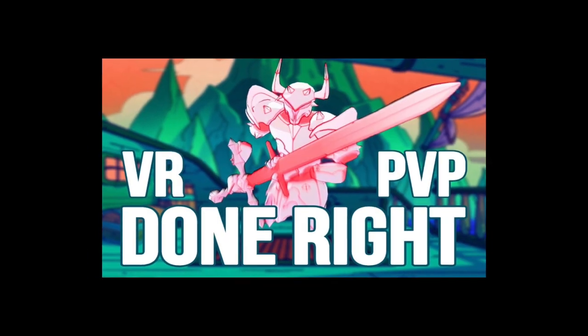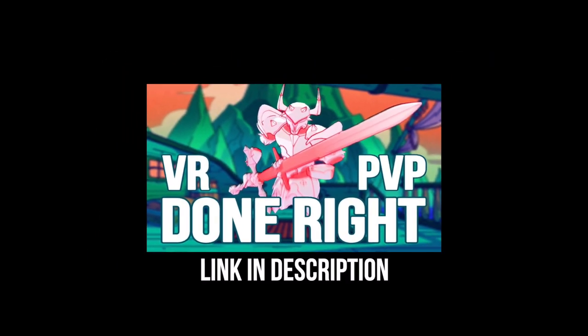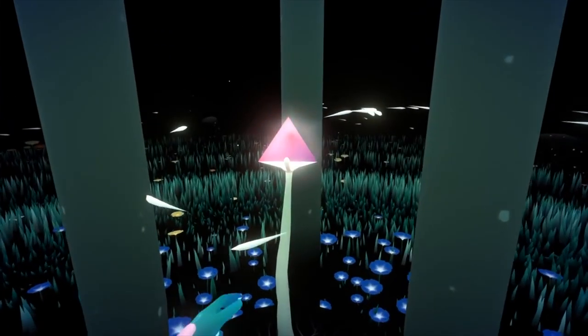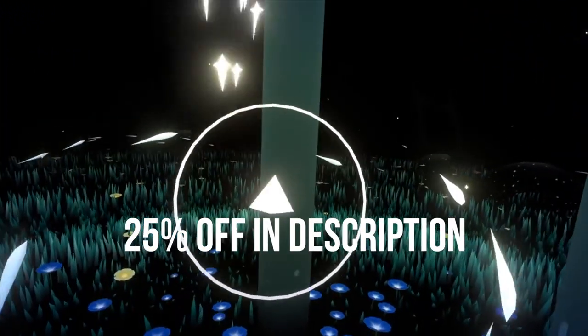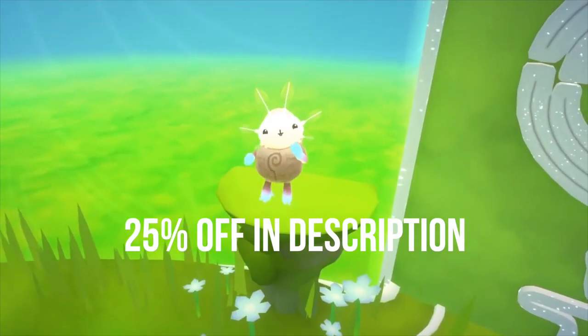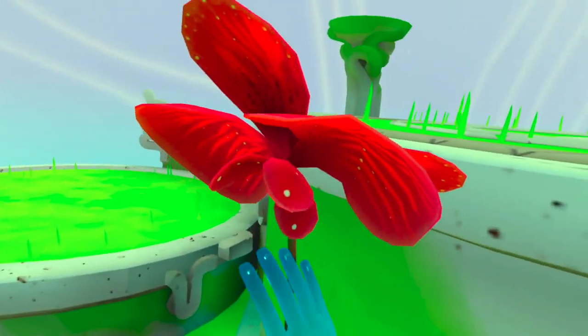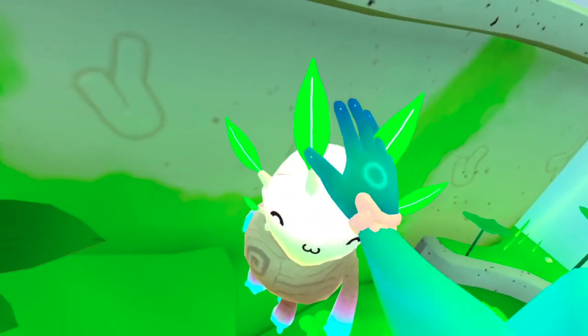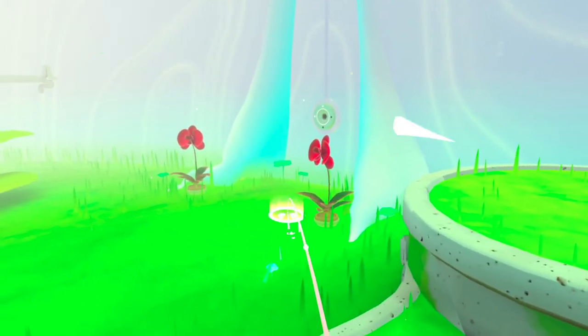Just like the previous game I talked about on the channel — link to that video in the description — it's cheap. The game is absolutely worth the price of entry. And if you're early enough in this video, I'll have a 25% off code in the description for the first person who gets it. That's all I'll say about this game. I highly recommend you try it for yourself, and let me know what you think in the comments. For more VR recommendations, subscribe. I'm Virtual Bro, and thanks for watching.